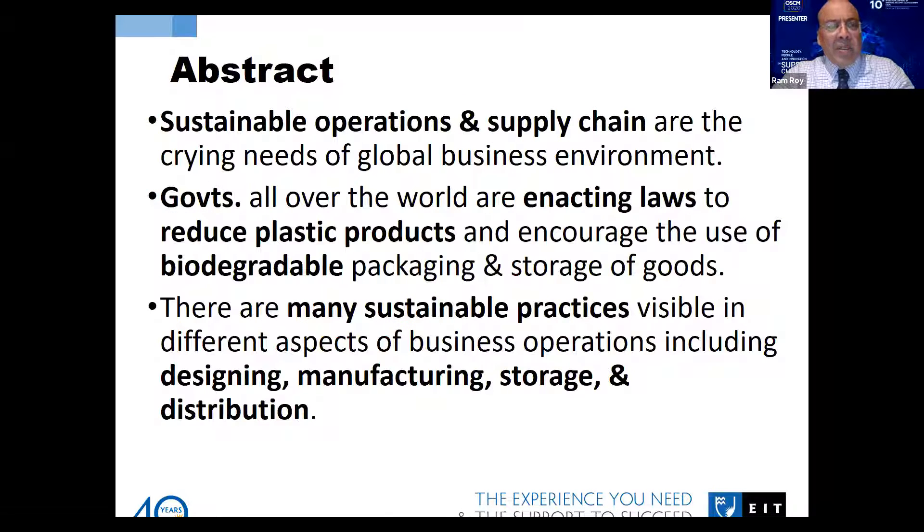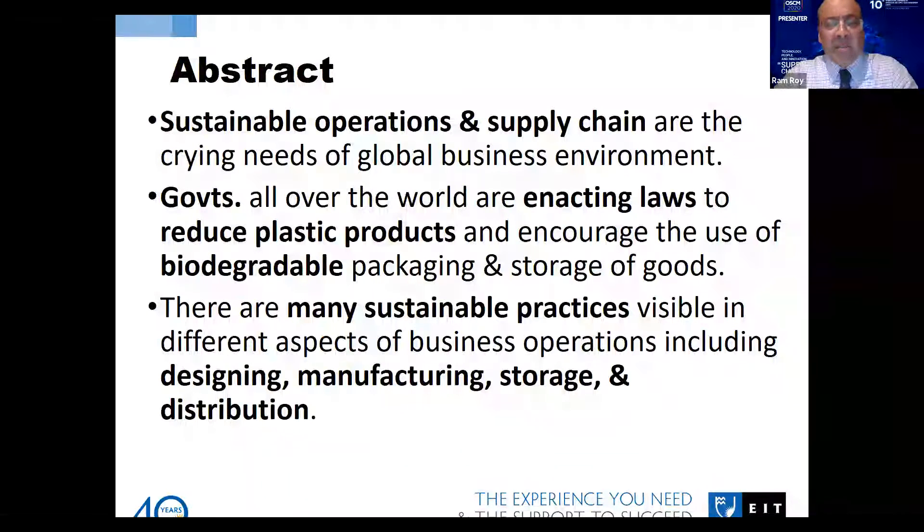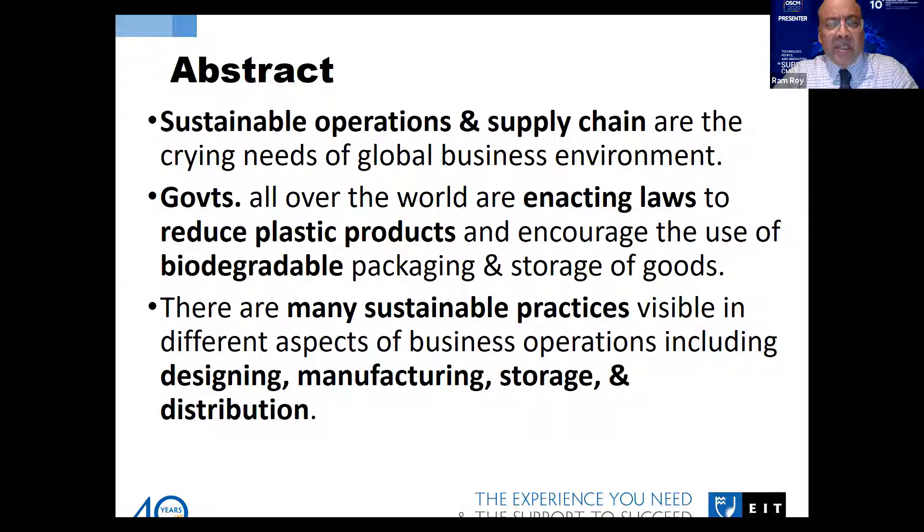The idea behind this paper is to collect the different types of packaging practices going on in different parts of the world. It's a kind of tribute to all the practitioners in supply chain sectors on how they are trying to reduce the use of plastic by making use of many other alternatives. I have been going through different articles in journals, trade journals, and newspapers, and I thought I should be writing this paper to collect all those new innovative ideas being shaped in different parts of the world. This was the basic motivation behind writing this paper.